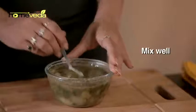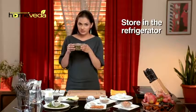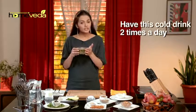Mix it well and store in the refrigerator. Have this cold drink 2 times a day.